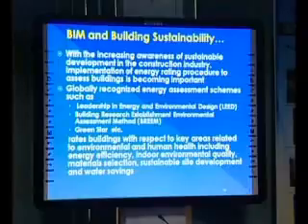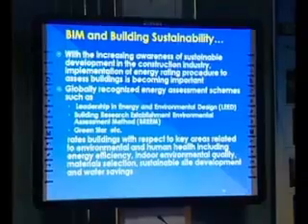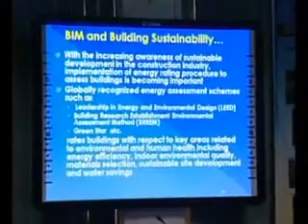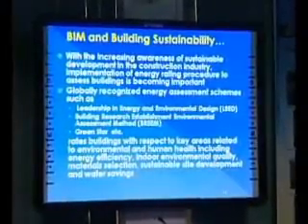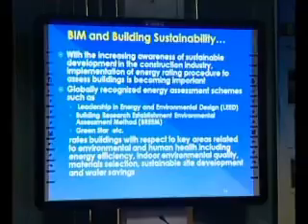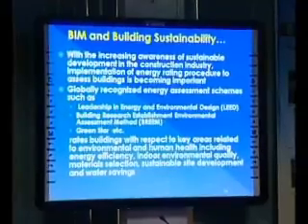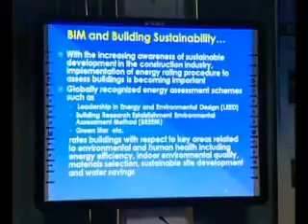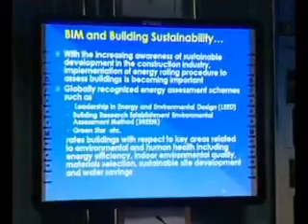BIM helps in achieving certification. Because BIM can analyse the situation and adapt to the required changes, and it's a flexible situation according to the sustainability requirement, it can adapt itself. Therefore, it serves the purposes of building sustainability and climate protection.